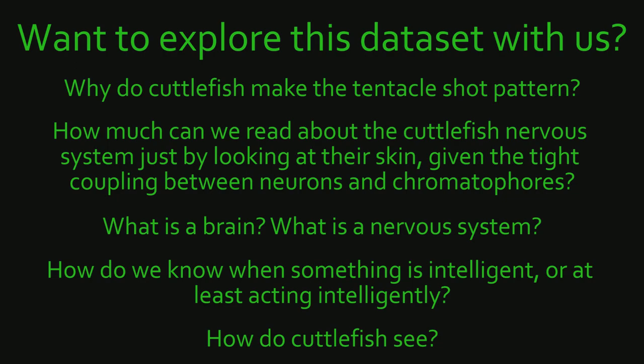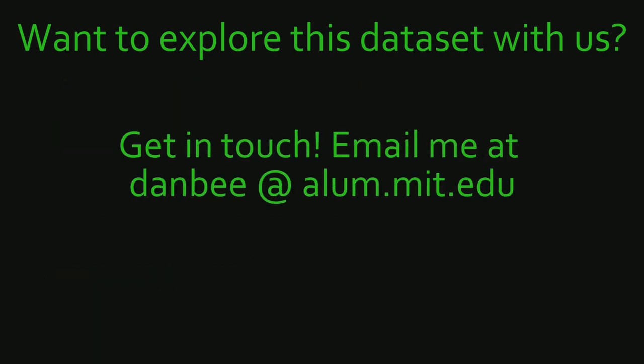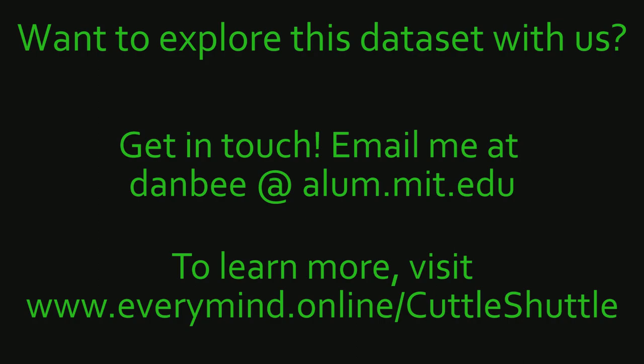How do cuttlefish see? If you have any other questions you want to talk about, or if you want to help us work on this dataset, feel free to get in touch by writing to tanbi at alum.mit.edu. To learn more, please visit www.everymind.online.cuttle.